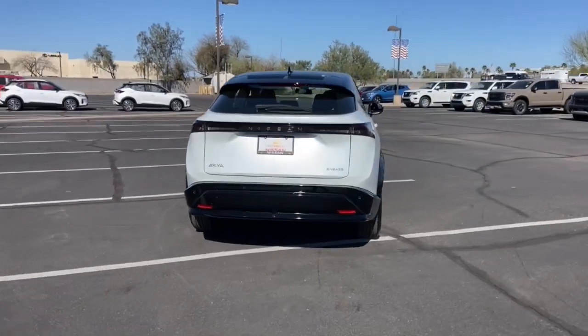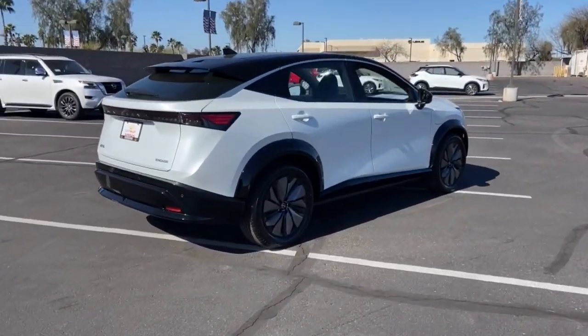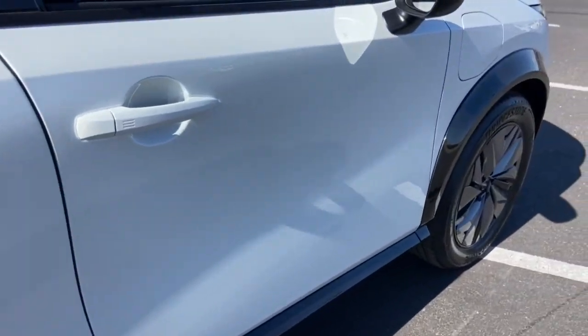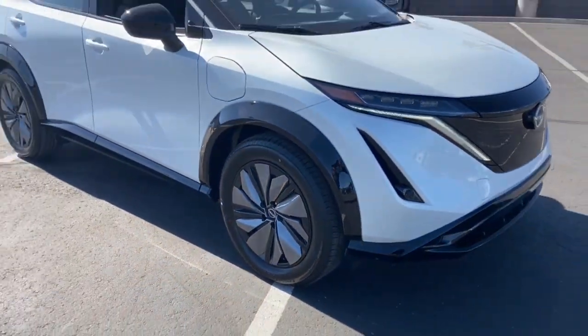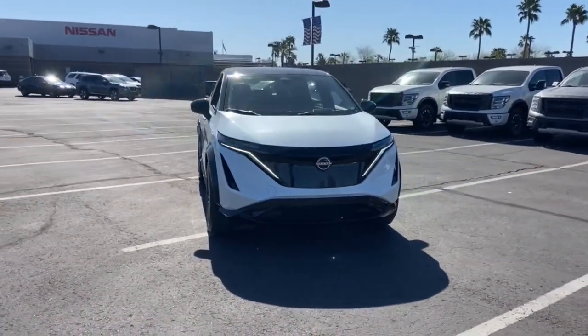Lane departure warning, navigation system, keyless entry, backup camera, lane keeping assist, wood grain interior trim, adaptive cruise control, keyless start, satellite radio, heated rear seat. Our team will give you an outstanding test drive experience. Stop in today.